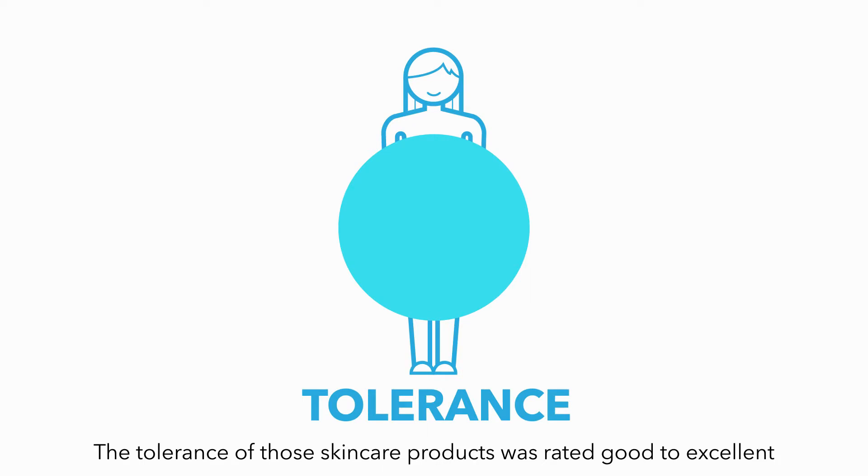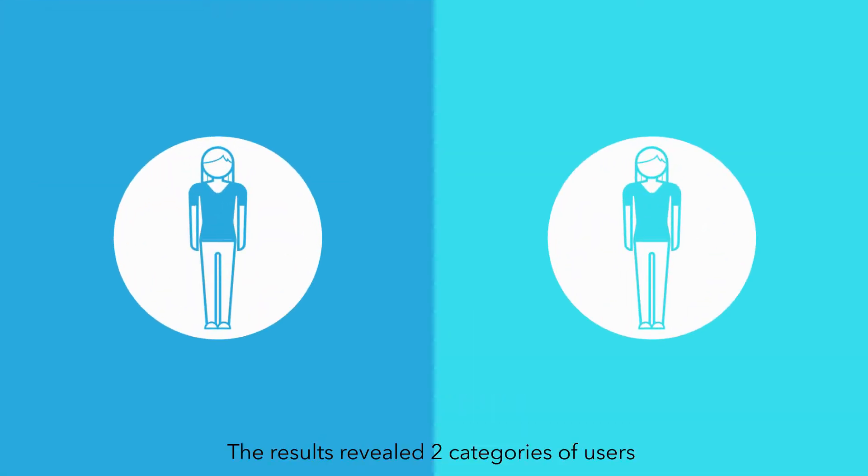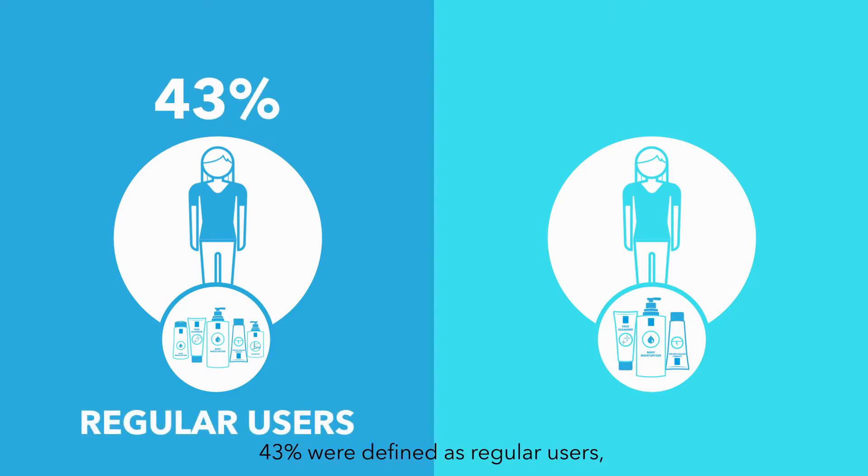The tolerance of those skin care products was rated good to excellent by more than 89% of the patients. The results revealed two categories of users defined by the number and frequency of product used: 43% were defined as regular users and 54% as casual users.